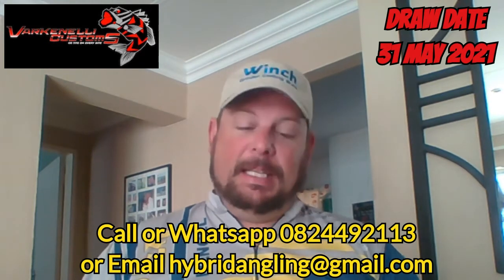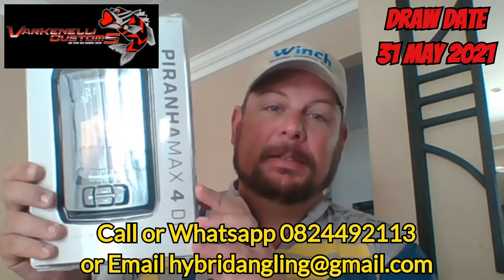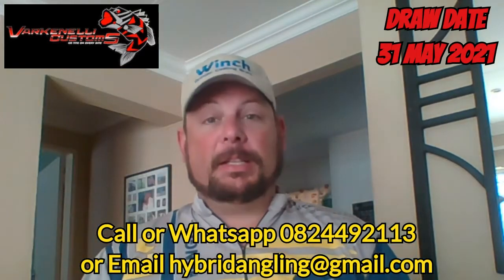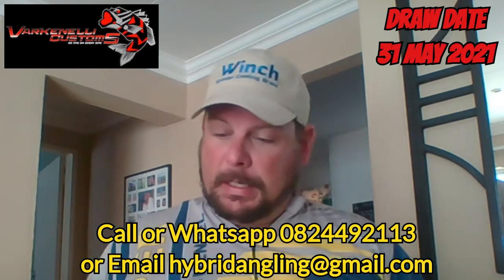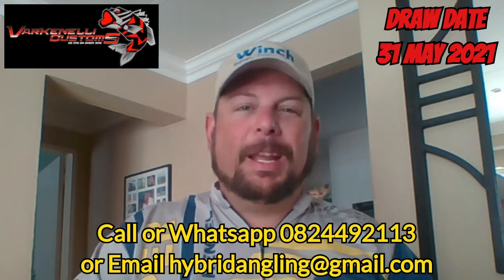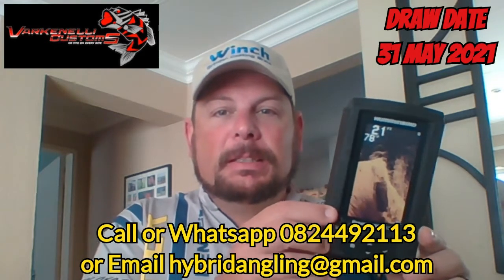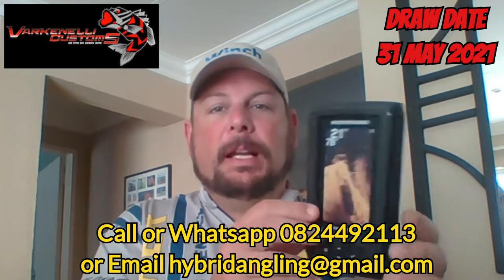This is the Humminbird Piranha 4DR Max. What a fish finder this is. I'll open it up so you guys can have a quick squiz at it. Let me just get this package open over here. Look at this beauty — beautiful. Guys, look at this, the Humminbird 4DR. Got a lovely color screen on it.